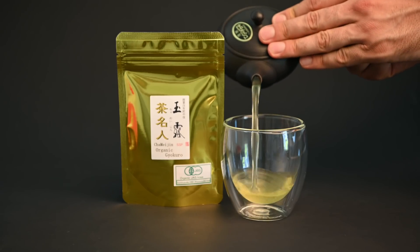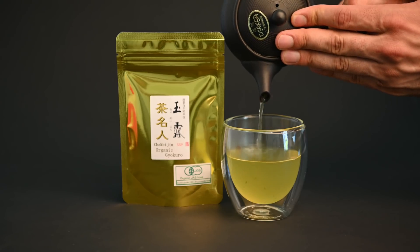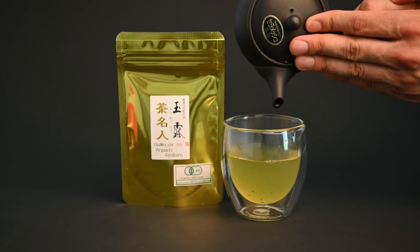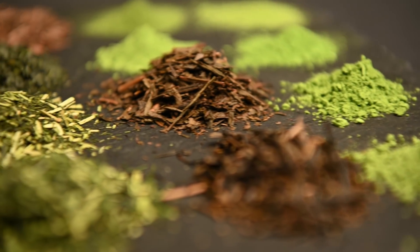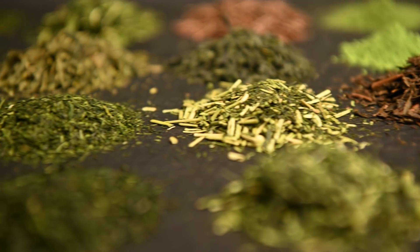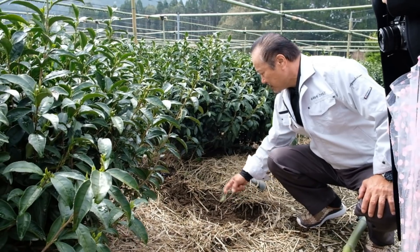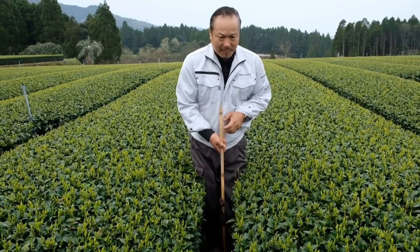Finally, we have the master's tea, the Gyokuro Cha Meijin. This tea is made purely from the saimidori cultivar, one of the most sought-after tea varieties in Japan. This tea is extremely sweet with no bitterness and nice warm caramel notes. No matter which tea you choose, it will help support our mission to bring quality, sustainable green tea to the world. It also helps us support talented farmers like Mr. Sakamoto as he continues to transform the way green tea is produced. Thank you all so much for your support. We'll see you next time.